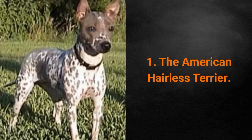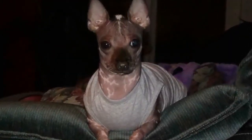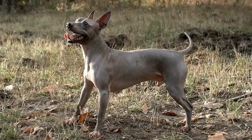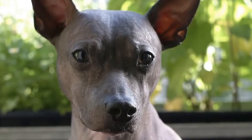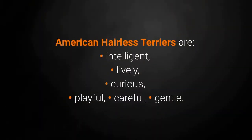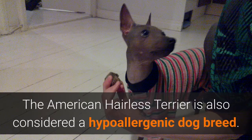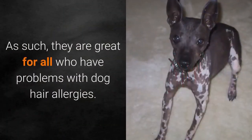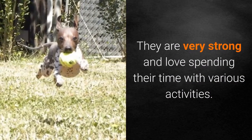Dog breed number 1: the American Hairless Terrier. The American Hairless Terrier is a rare dog breed that comes in two varieties — with and without hair. Although both require only minimal maintenance, the hairless one doesn't shed. They also don't get fleas. They don't need a lot of grooming and only need a bath if they get dirty. They also need protection from the sun during summer. American Hairless Terriers are intelligent, lively, curious, playful, careful and gentle. They are also considered a hypoallergenic dog breed, making them great for all who have problems with dog hair allergies. They are very strong and love spending time with various activities.